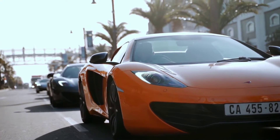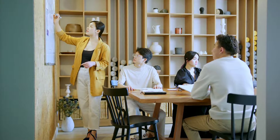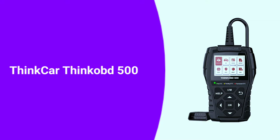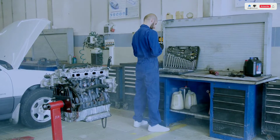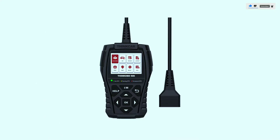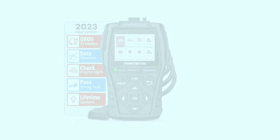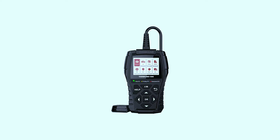Hey there, automotive enthusiasts! Welcome back to our channel. Today we have something exciting to talk about: the ThinkCar Think F500 OBD2 scanner. If you're a DIY mechanic or just someone who likes to keep an eye on their vehicle's health, this might be the tool for you. Stick around as we dive into its features and performance. If you're interested in purchasing this scanner, we've included a link in the video description below.